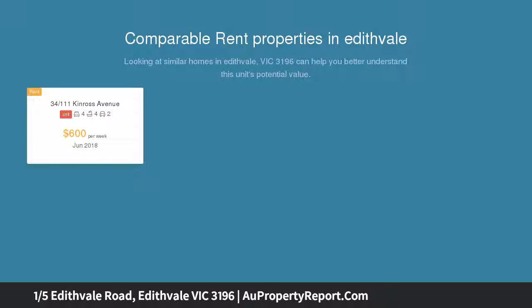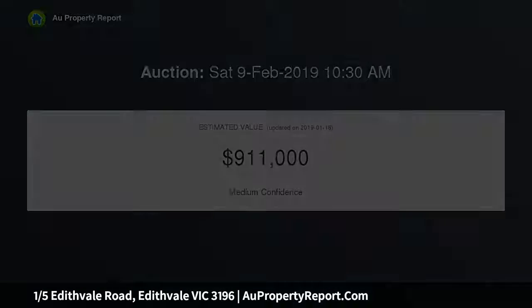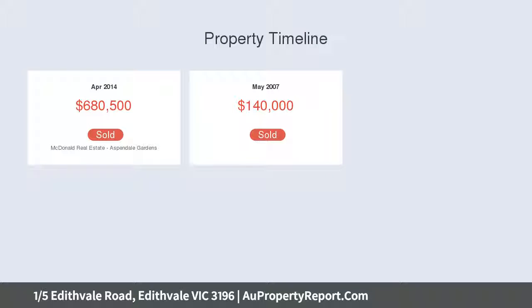Multiple living areas and bedrooms galore means that families can relish the low maintenance surrounds before heading out to enjoy the sparkling foreshore and array of restaurants that are all within meters of this sensational home. The front home of just two on the block, a secure front garden provides screening from the road and gives way to reveal truly fabulous accommodation.